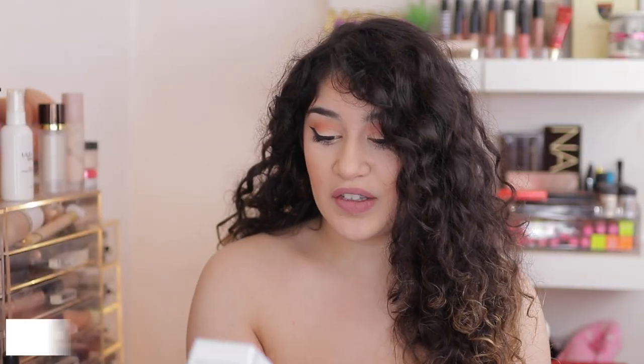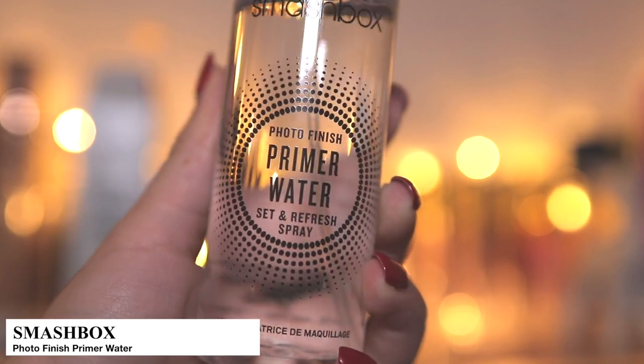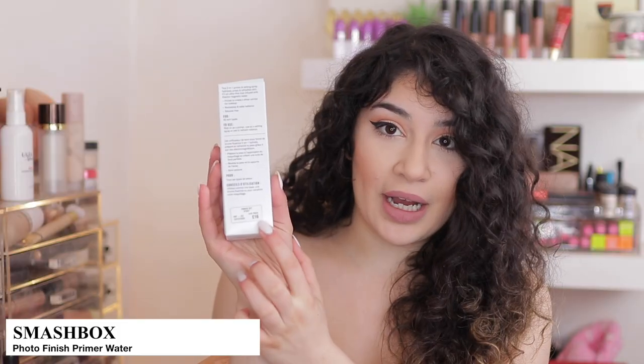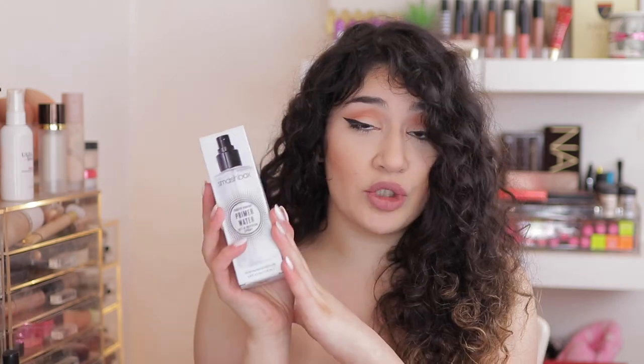So the first thing I picked up was the Smashbox Primer Water, and I'm so late on this — I know everyone has it. This was originally £22 and I got it for £16. So as you can see, it is discounted. Sometimes they're not discounted that much, sometimes they're discounted a lot. I can't wait to try this out — I've heard so many good things about it.